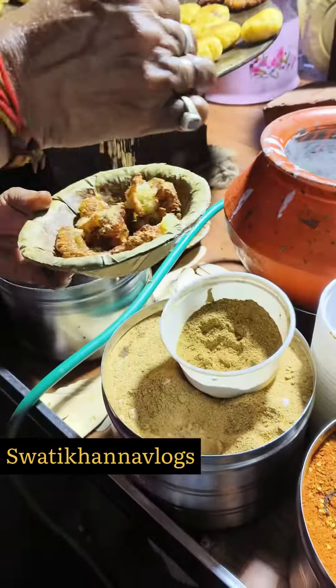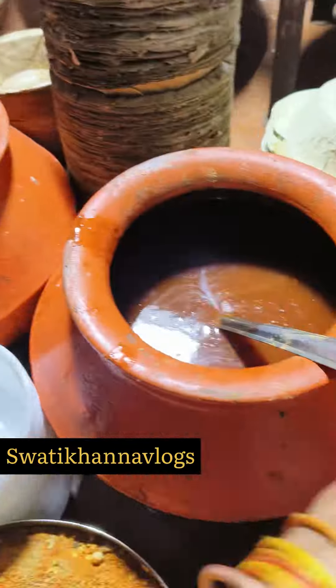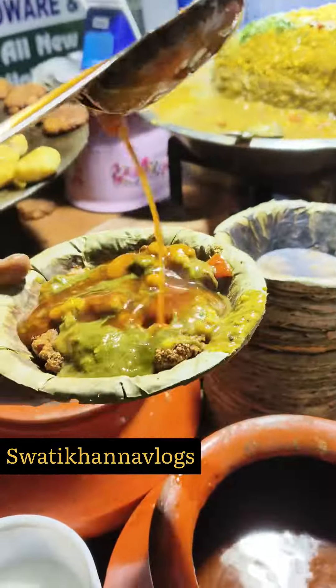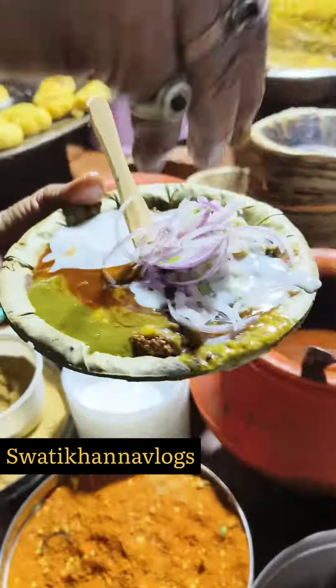If you like the video and the channel, please share with your friends and relatives. We have to share those who are best in Delhi and have a great joy to eat well. We have to share them to get your attention. Don't forget to subscribe, and see you in the next vlog. Bye!